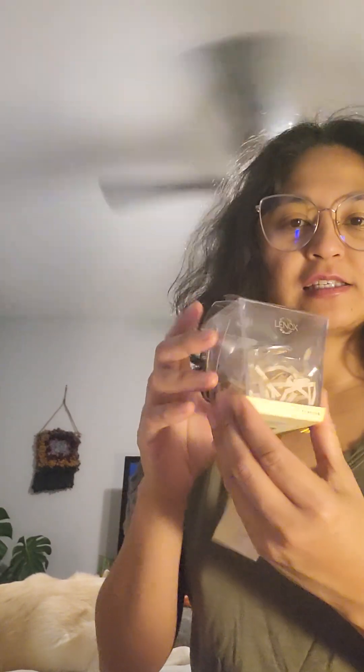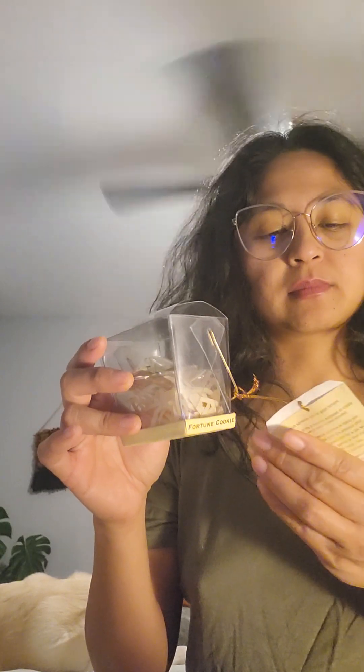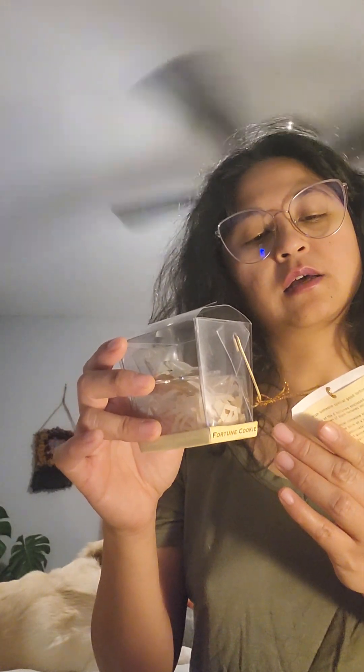The second item — there are three items total and I got it all for four bucks — is this really nice Lenox fortune cookie, and it's still in the box. It's awesome. I picked those up and it's silver — I think it's just silver plated.